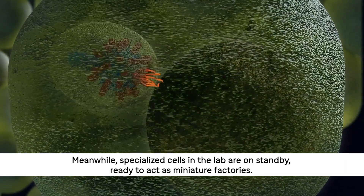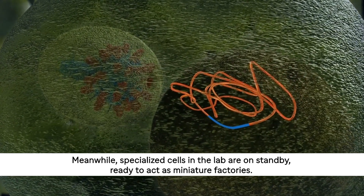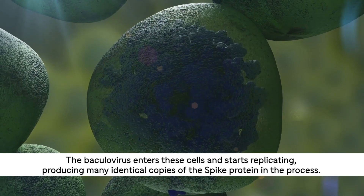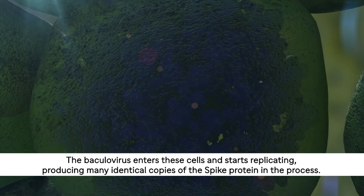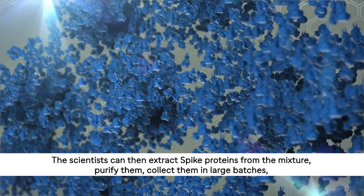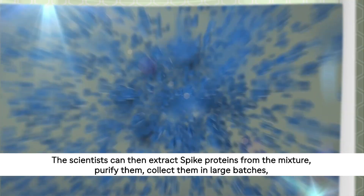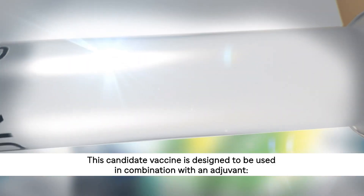Meanwhile, specialised cells in the lab are on standby, ready to act as miniature factories. The baculovirus enters these cells and starts replicating, producing many identical copies of the spike protein in the process. The scientists can then extract spike proteins from the mixture, purify them, collect them in large batches and formulate them before dispensing them into vials.